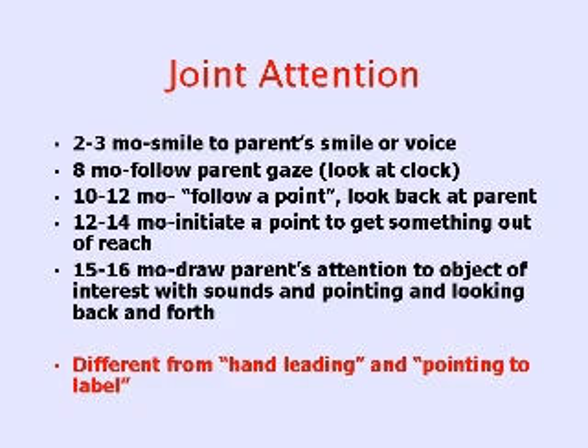I need to very clearly distinguish this kind of normal pointing from two aberrant forms of pointing that are characteristic of autism. One is hand leading — that's not a communicative form of pointing, it's an instrumental form. That's when a child takes your hand and brings it to the object he wants. You are his instrument, his agent, but he is not communicating with you or sharing attention with you. The other is pointing to label — just pointing and naming things. Those are not the kind of pointing that...